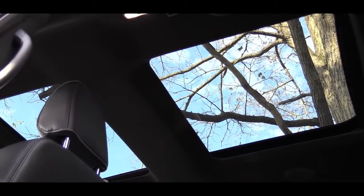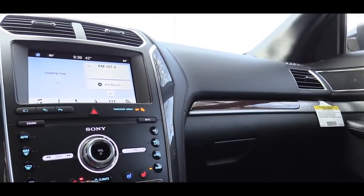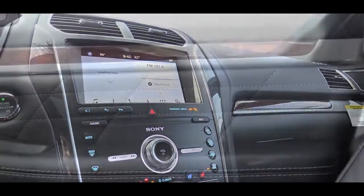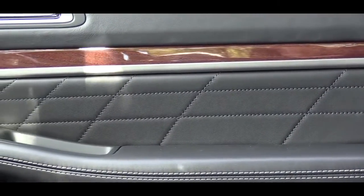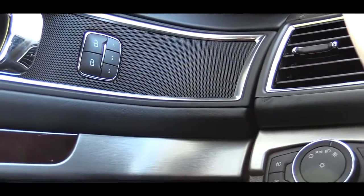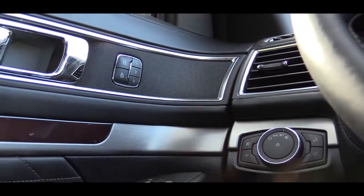A twin-panel moonroof comes standard on the Platinum trim — what you're looking at right now — and it's available as an option on other trims as well. With this being the Platinum, interior quality is excellent: soft-touch materials everywhere, aluminum and wood grain accents tying the doors into the front dash, quilted leather from the seats continuing onto the door panels, and the speaker design integrating nicely into the dash.